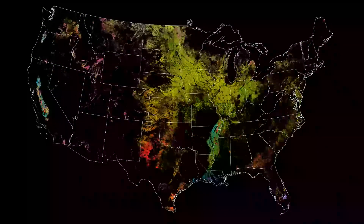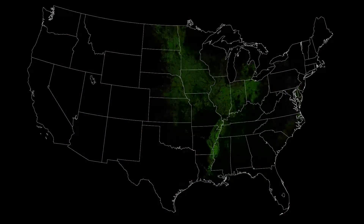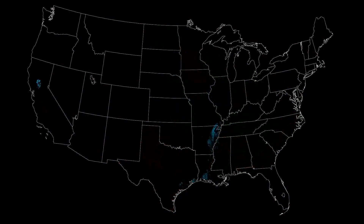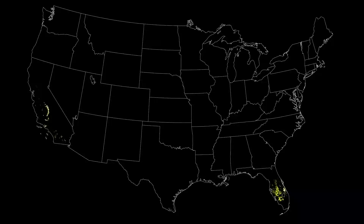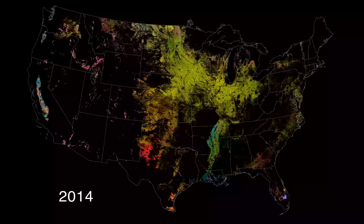From the big ones like corn, wheat, and soy, to regional crops like cotton, rice, and citrus — they track every year using data from Landsat satellites and others, combined with data from surveys on the ground.